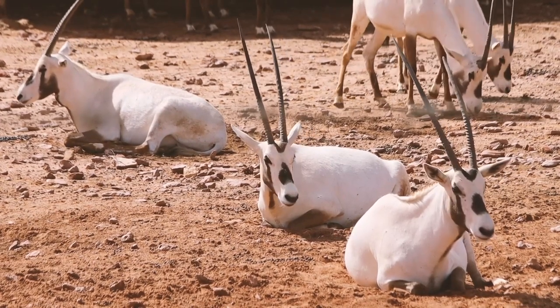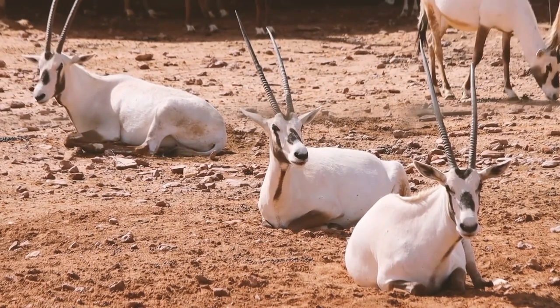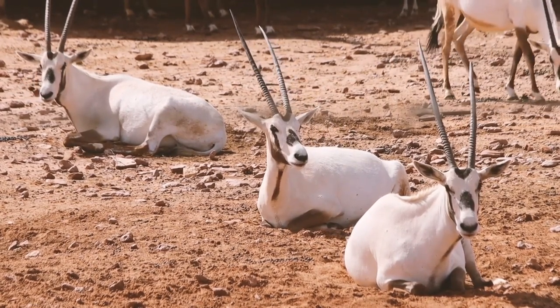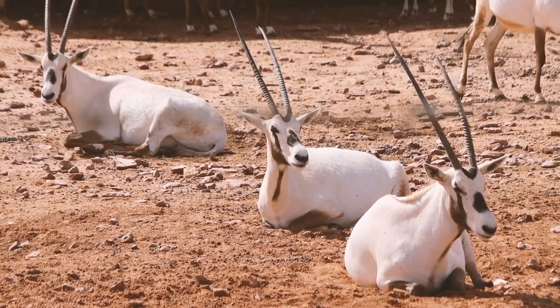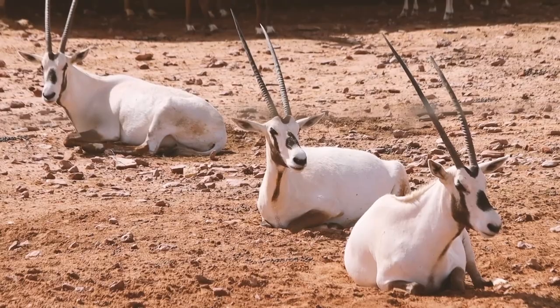The Scimitar Oryx's horns are its most distinctive feature. They are long, thin, and curved, with a slight upward sweep. The horns are made of bone and are covered in a layer of keratin, the same material that makes up human hair and nails.